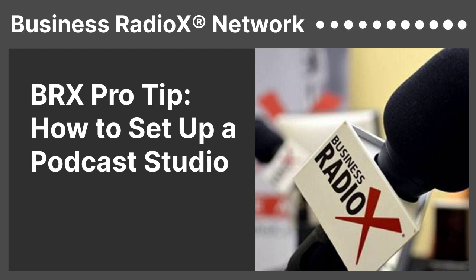Welcome back to Business Radio X Pro Tips. Lee Cantor and Stone Payton here with you. Let's share a few tips on setting up a podcast studio.